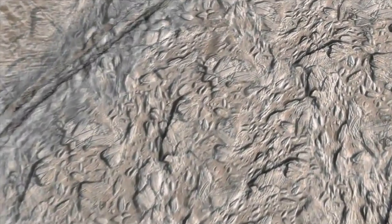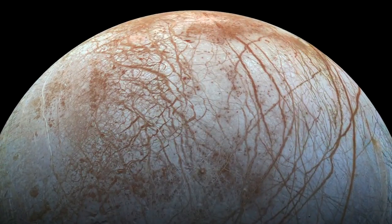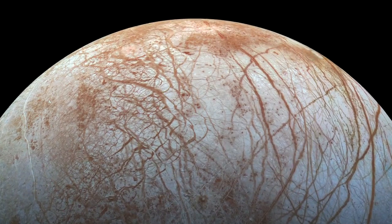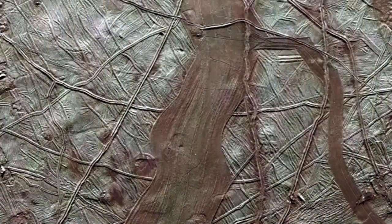We might be actually looking at a body that is presently alive, presently active, and presently undergoing its geology. There is too much evidence right now lying around on the surface — the red stuff — that suggests that something's going on there. Is that an environment that is habitable for any sort of life form? By golly, we really have got to go back and figure that out.